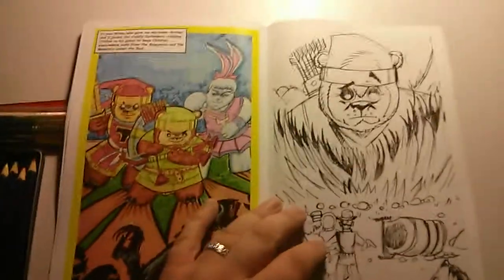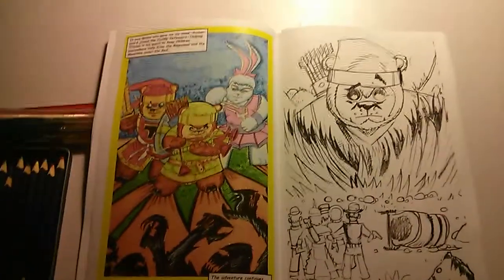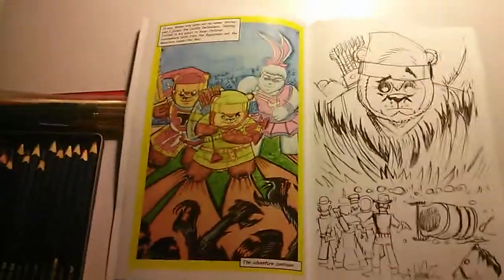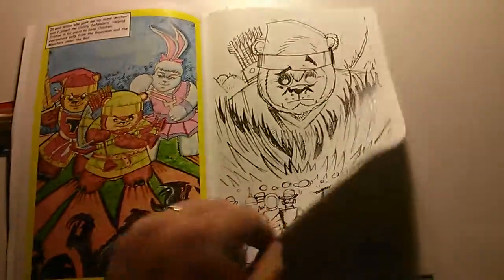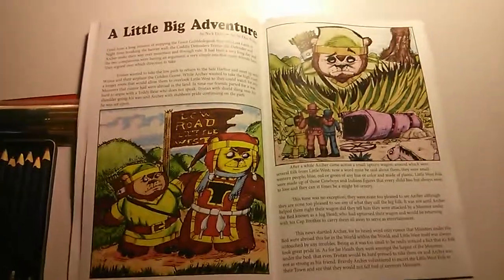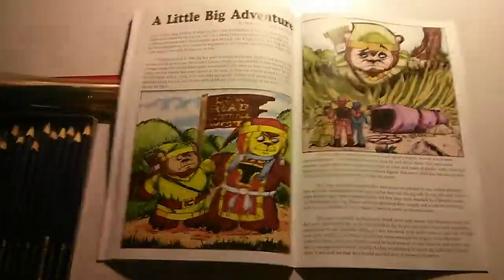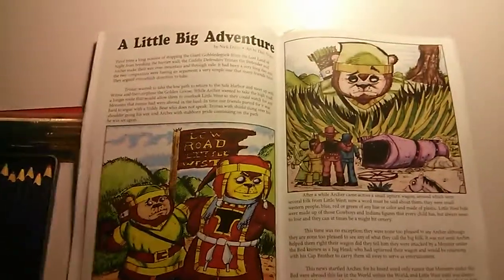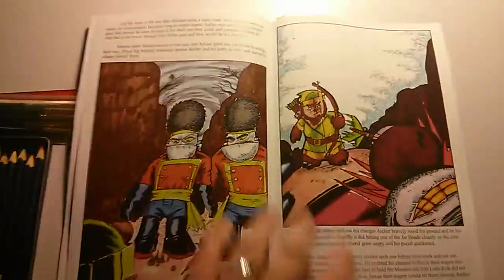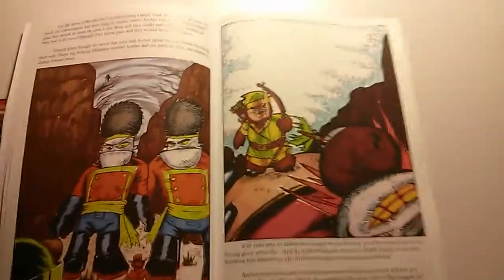As you may remember from the Kickstarter project, Tristan and the Cuddly Defenders is going to be a book that features comic book and prose tales linked together that tell one continuous long story. The first prose tale of the Cuddly Defenders book will be A Little Big Adventure, which again features Archer in his first adventure with the Little Folk of Old West. Here are the opening pages — you see him facing up against some jar heads and a classic boxing glove arrow.